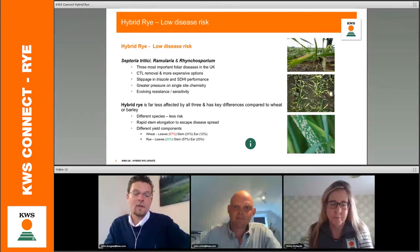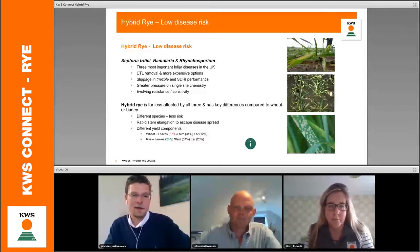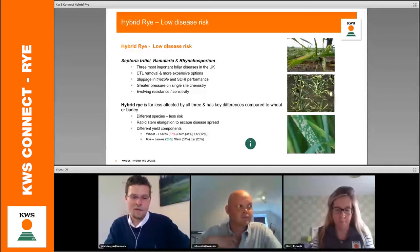When we look at the new agricultural bill and the ELMS scheme which has been launched, farmers are going to be challenged to find some savings. When it comes to disease, the two biggest diseases for wheat — Septoria and Rhynchosporium — and Ramularia on barley — we have quite an advantage with rye because it's a different species. By being a different species, we are literally reducing our direct risk from some of these major diseases and can afford slightly less expenditure on trying to control them. With rye, you have a far lower yield proportion coming from the leaf area compared to wheat, so leaf diseases are far less prevalent.